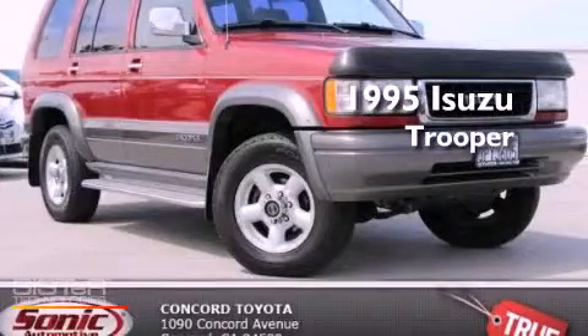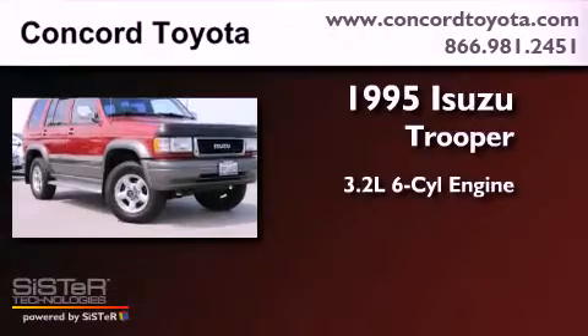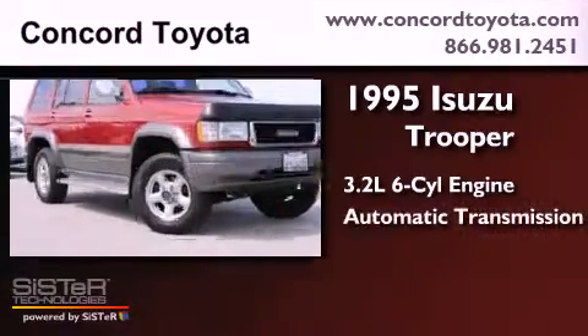This is a 1995 Isuzu Trooper. It has a 3.2-liter six-cylinder engine and automatic transmission.